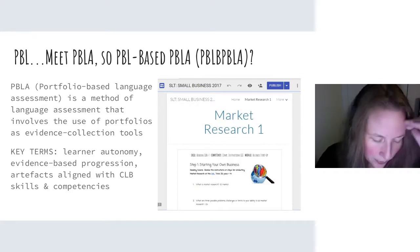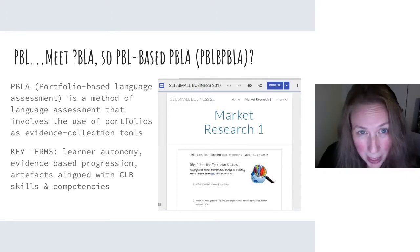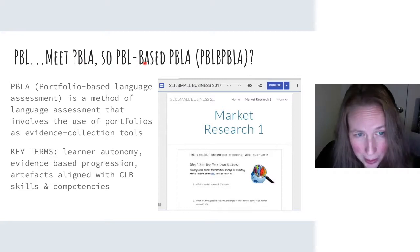I know a lot of you are saying: I like the idea of doing projects, but I'm busy, especially with PBLA — Portfolio-Based Language Assessment, the assessment model we're using in ESL. But I say you can do both. Projects can coexist really well within the PBLA framework, because projects are about authentic, real-world tasks that are meaningful to the learners. The key terms in PBLA — learner autonomy, evidence-based progression, artifacts aligned with the CLB skills and competencies — can certainly be integrated into meaningful, real-world projects designed by students.